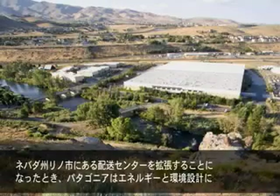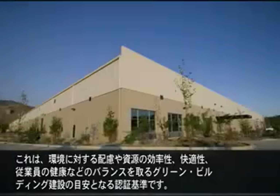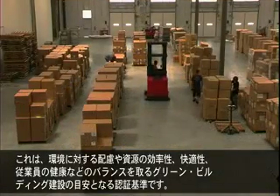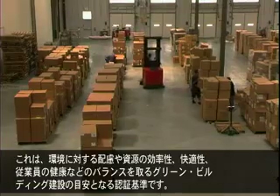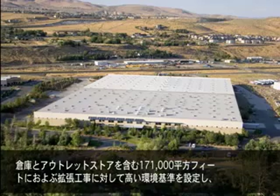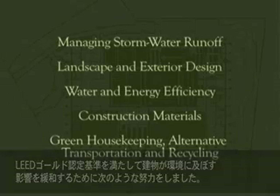When we needed to expand our distribution center in Reno, Nevada, we looked to the Leadership in Energy and Environmental Design, or LEED certification standards, as our guide to constructing a green building that balances environmental responsibility, resource efficiency, and the comfort and well-being of our workforce. We set high environmental standards for the 171,000 square foot expansion of our warehouse facility and outlet store, working to mitigate the building's effect on the environment and to meet the LEED gold certification standards.